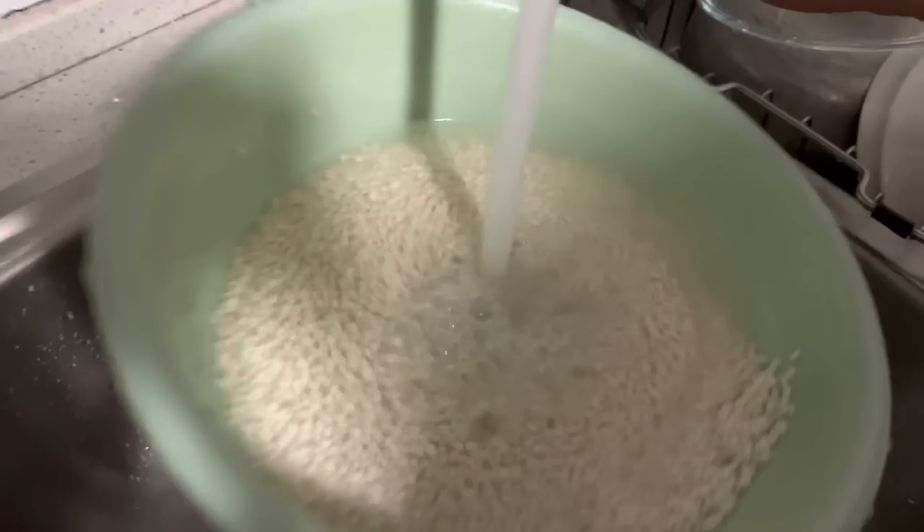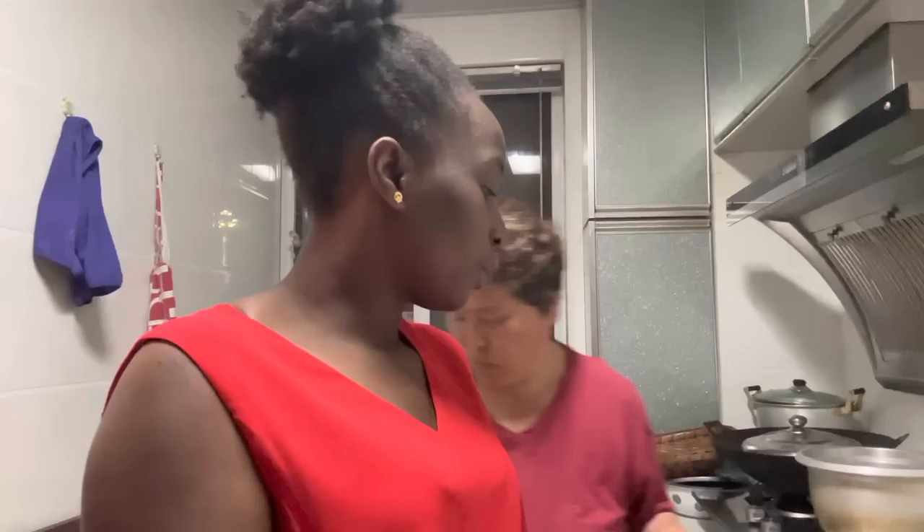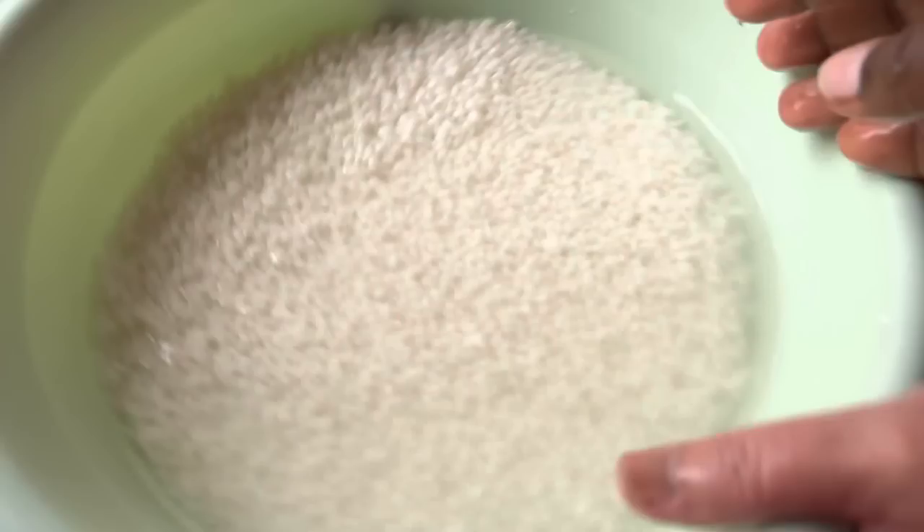After washing the rice and making sure it's all clean, we are going to soak the rice for a night. If you're preparing this kind of meal, you're supposed to do it the day before. You can't prepare it and eat it that same day. So see us tomorrow! After soaking the rice overnight, this is how it looks like.